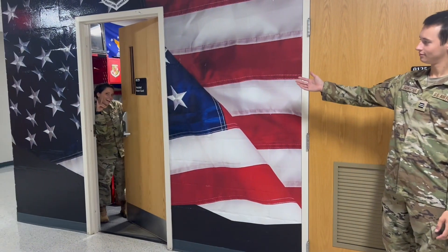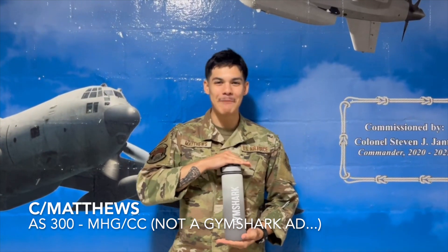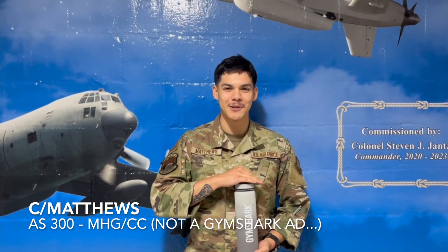Two of our biggest extracurriculars here at DET 330 are the Maryland Honor Guard and the Arnold Air Society. My name is Cadet Pat Nod, I'm an AS400 and I'm the Mission Support Group Commander. My advice to you all is that you can do anything you put your mind to. And I'm Cadet Matthews, the Maryland Honor Guard Commander for this semester.